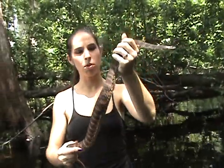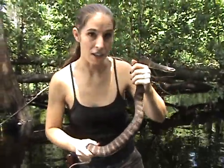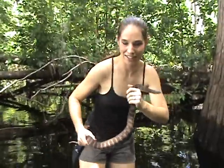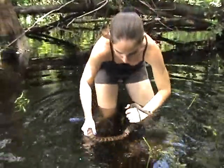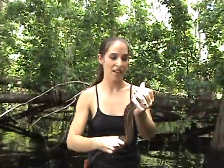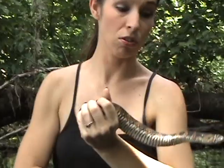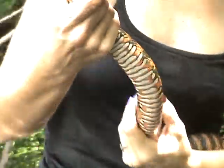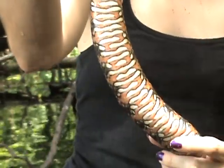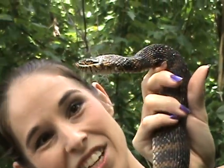They are a beautiful snake and they range in colors — some are darker, some are lighter. Their colors show up a lot more when they're wet. Let me get her a little wet so you can see her colors better. They love the swamps and are very commonly found all over Florida. Check out this tummy — isn't that gorgeous? This snake has definitely been eating very well.